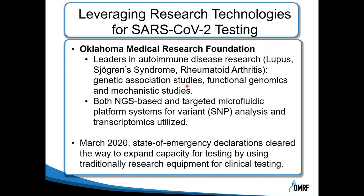Oklahoma Medical Research Foundation's typical use for these technologies is our research programs. We are leaders in autoimmune disease research, in particular lupus, Sjogren's syndrome, and rheumatoid arthritis, where we look at genetic association studies, functional genomics, and mechanistic studies. We use both next-generation sequencing platforms as well as microfluidic platforms for variant or SNP analysis, as well as transcriptomics.